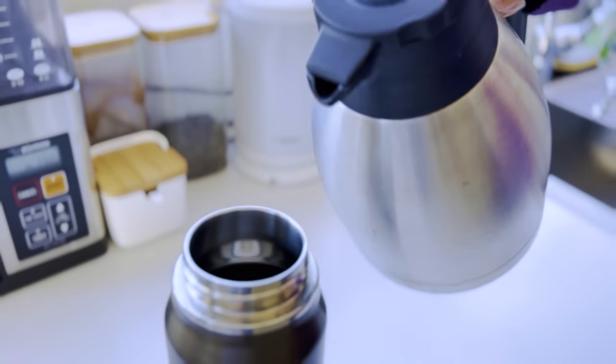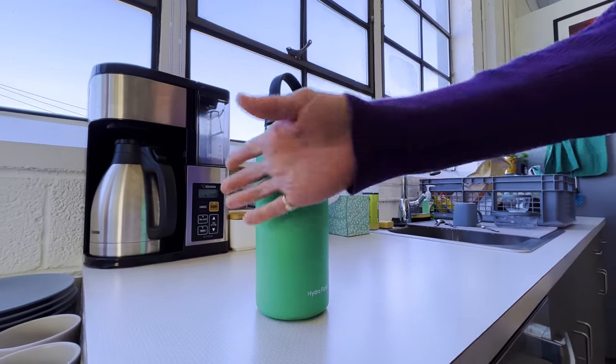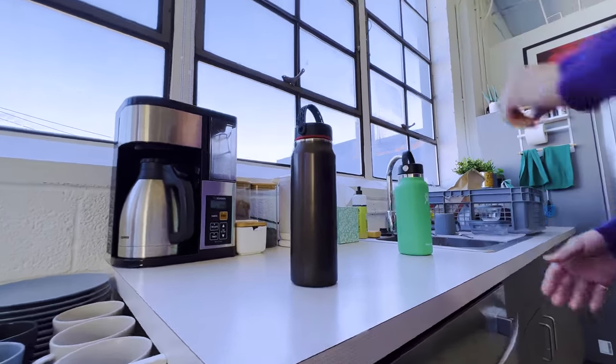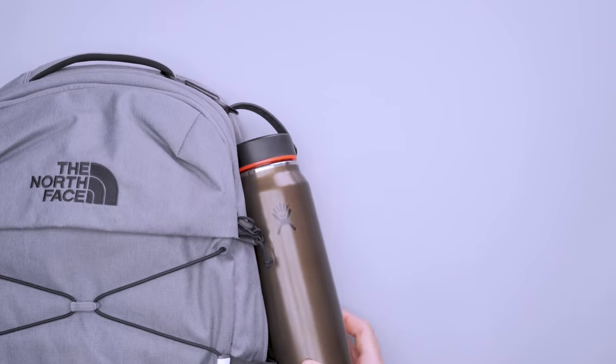You can also fill it with coffee at your hotel's breakfast bar to avoid using paper cups. We like Hydro Flask's lightweight Standard Mouth Trail Series Bottle because it's 25% lighter than their other standard bottles. Thanks to the loop handle on its cap, you can still clip it to your bag with a carabiner.